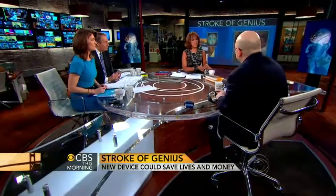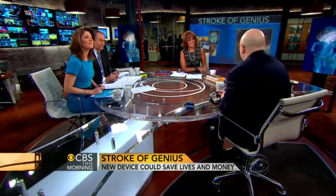Good morning, Dr. Newman-Toker. Good morning. So is this as important and as cool as it sounds? I believe it really is. We're going to be able to diagnose more patients with stroke, deliver more prompt treatments, and save lives.